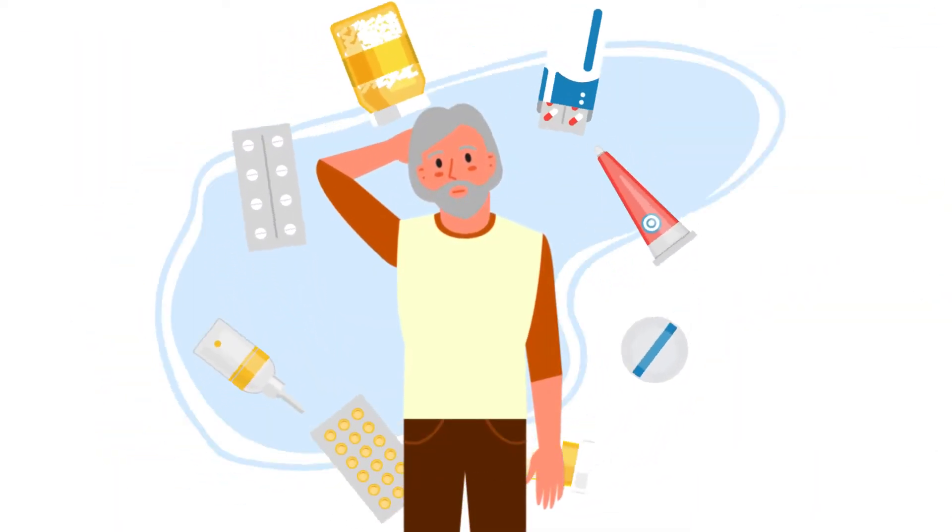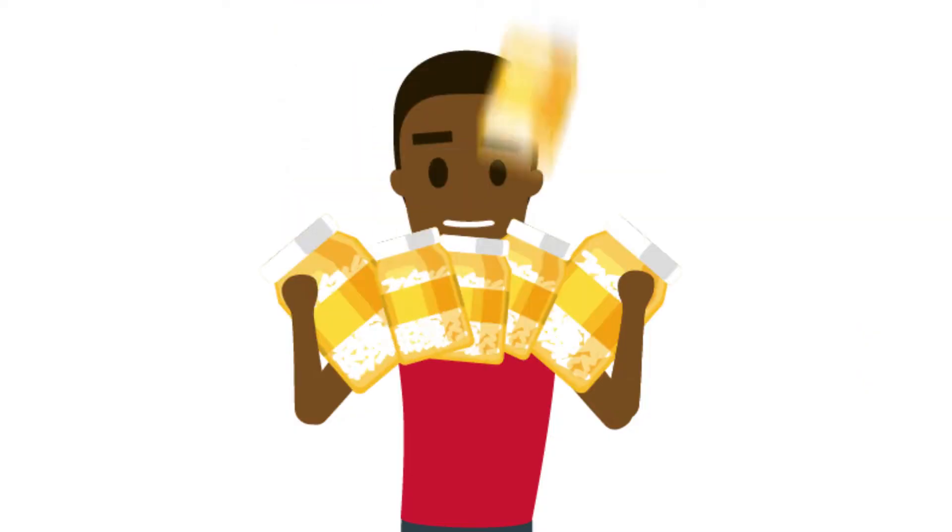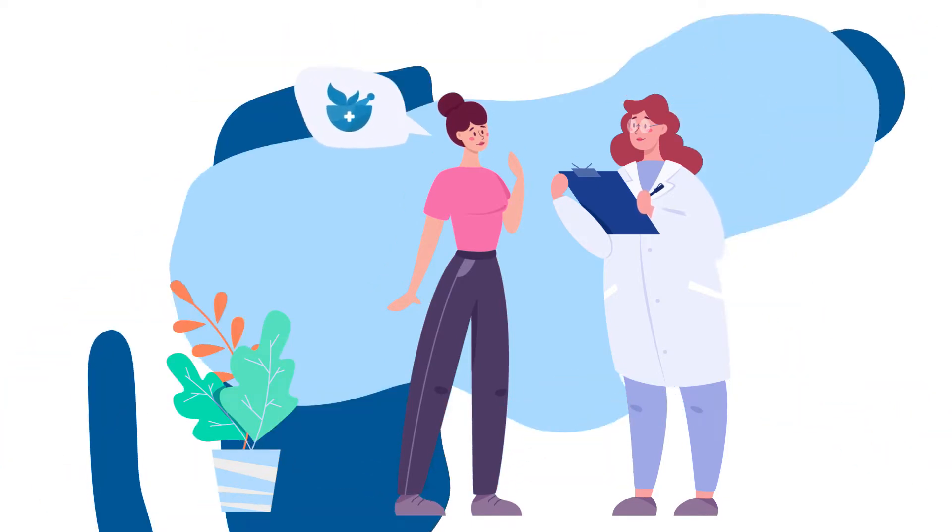Managing multiple prescriptions can be tough. Making several trips to the pharmacy, organizing multiple medication bottles, and dealing with wellness visits on top of it can be a chore.